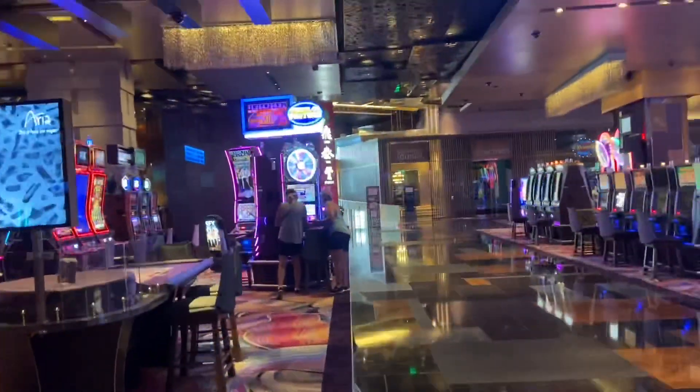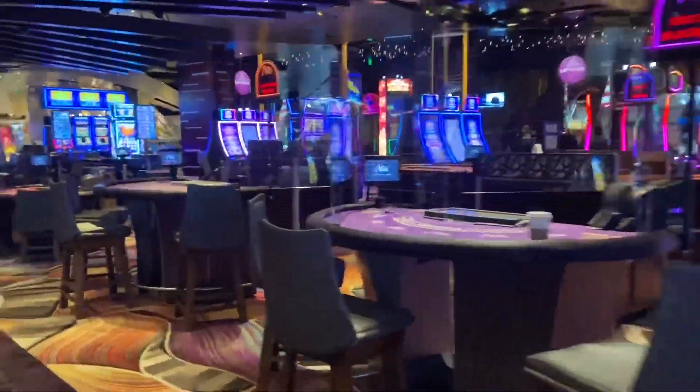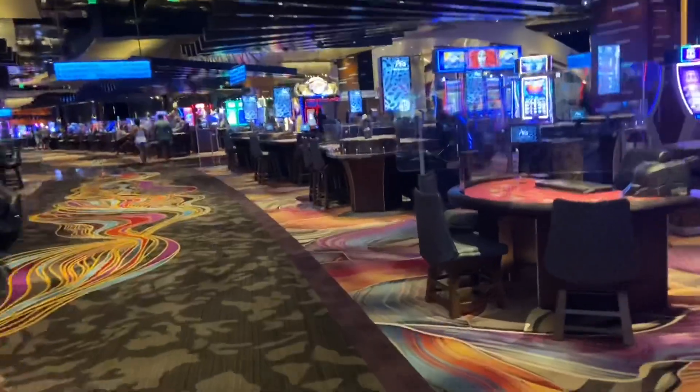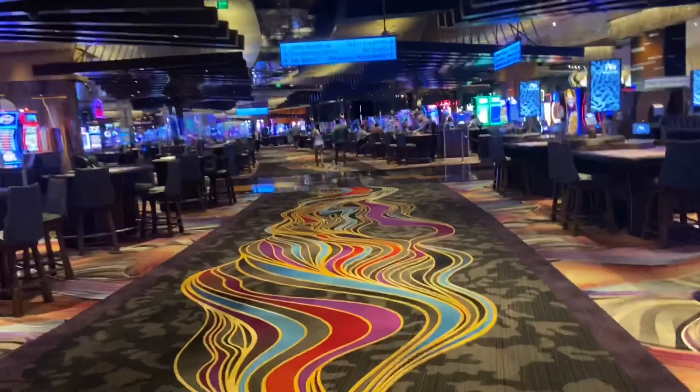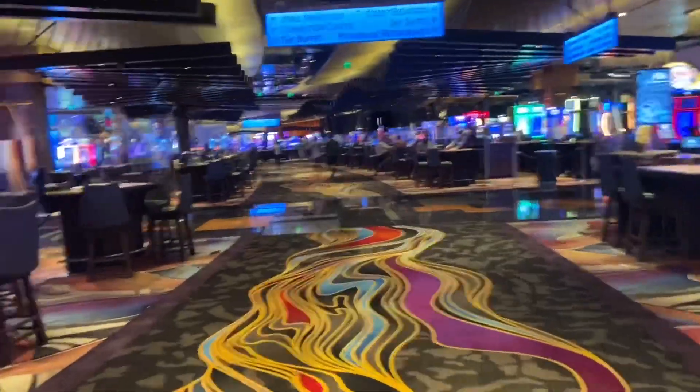There's the lounge going that way. Some of these tables were open on this side but not on the other side. So the gaming was limited. I don't know how it was exactly on 4th of July — it might have been crowded, but they also only opened on 4th of July.